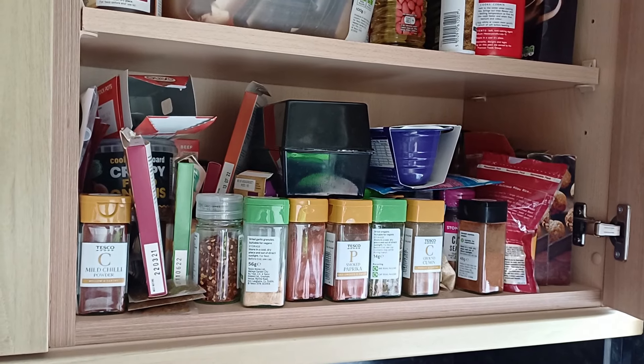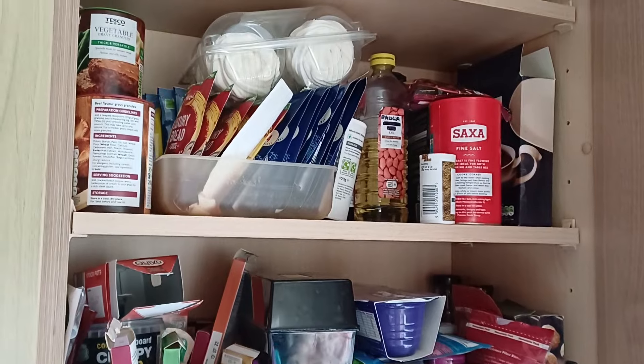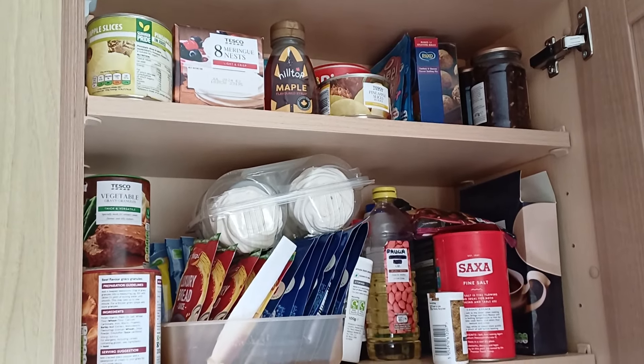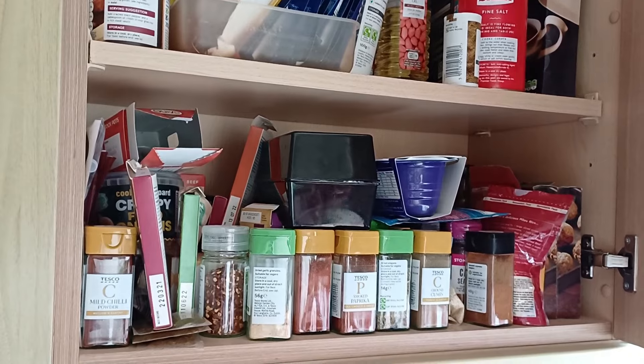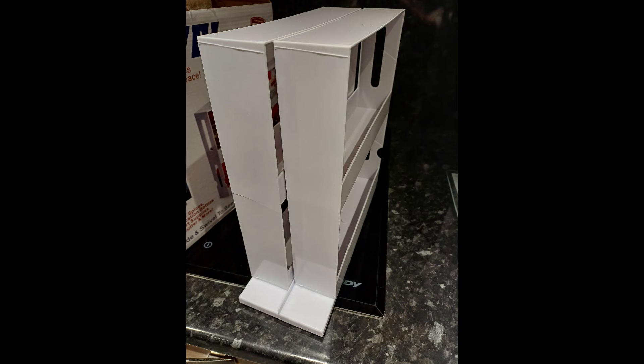Hi everyone, I know this is not my usual type of video. I was looking at my older pantry video and I thought, I can't believe I've shown them the complete mess that is my cupboards. But then I thought, somebody might actually get something out of watching this and realizing that we're not all picture perfect and everybody doesn't have all the fancy boxes with labels. Some people just have real cupboards, and it's definitely not for me.